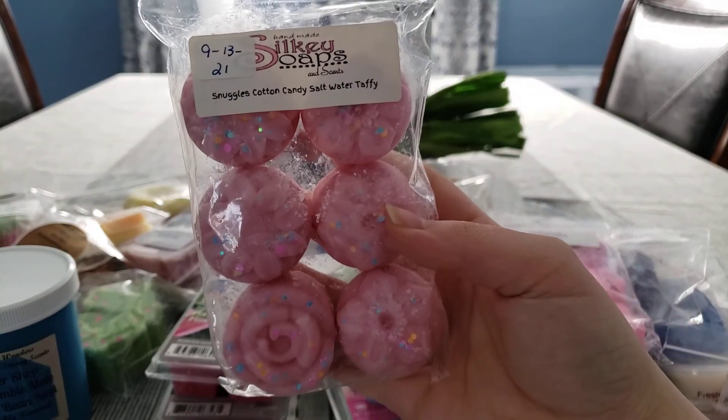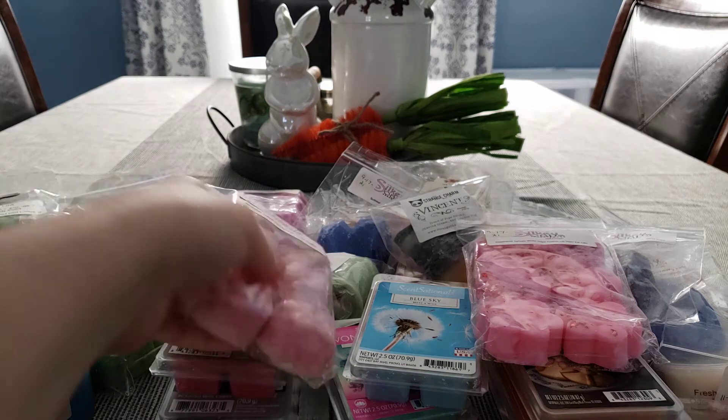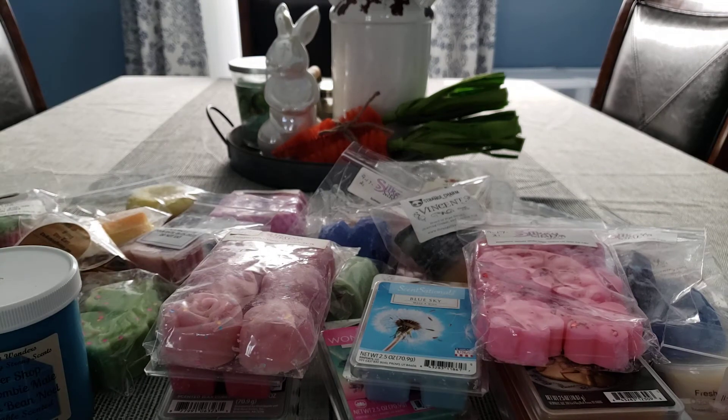This is Snuggles Cotton Candy Saltwater Taffy — I wanted a really sweet laundry blend and this is pretty good. The Snuggle is still really overpowering, but I'm definitely going to have to cut that in half and melt a little bit and see how it does, because it's really strong on cold.